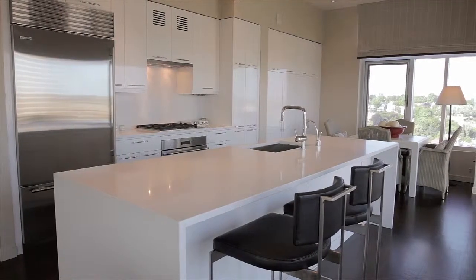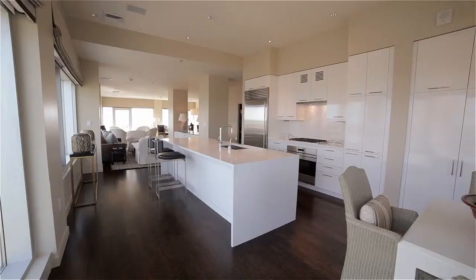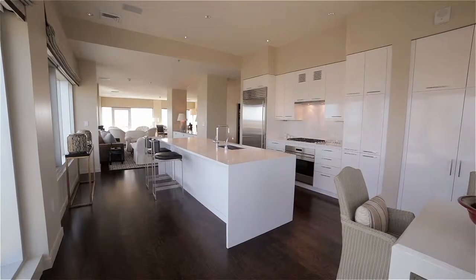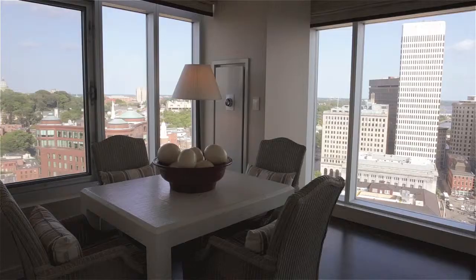Equipped with top-of-the-line stainless steel appliances and sleek custom cabinetry, the spacious eat-in kitchen contains a large center island with bar seating as well as a dining area overlooking the city.